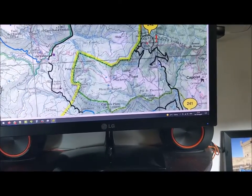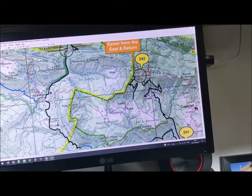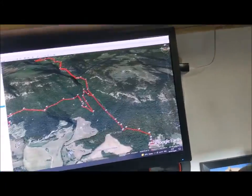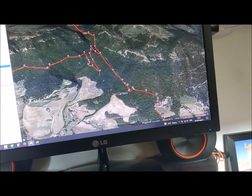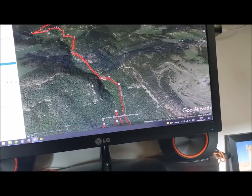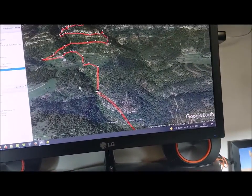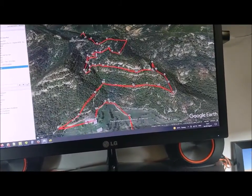So we can go and have a look on Google Earth and see what that looks like. So on Google Earth, there's 241 here. We're going to go up to 242 anyway, and he's showing the route going up and back through these hills, zigzagging our way up the hills.